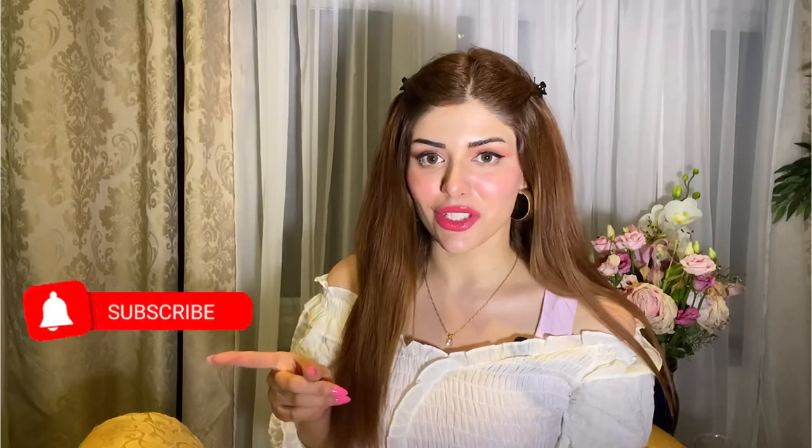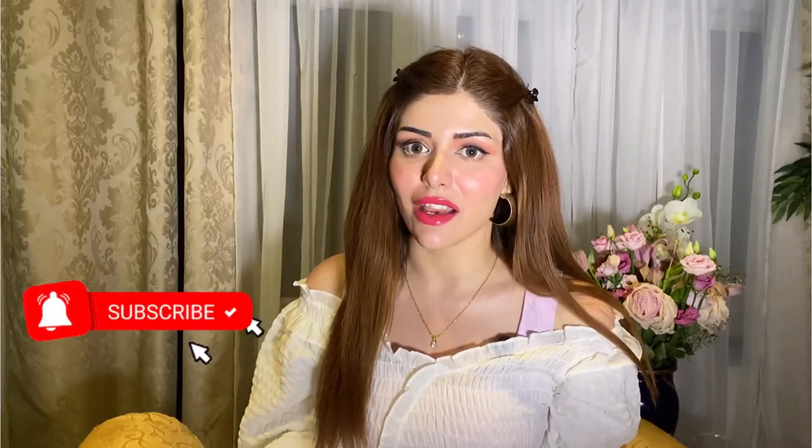If you want naturally clearer skin, these natural remedies are for you — the top three things you can actually apply from the kitchen. Hit the like button, subscribe to the channel, and keep watching till the end because there's an amazing surprise and product for you if you want clearer skin.